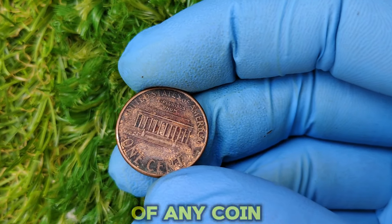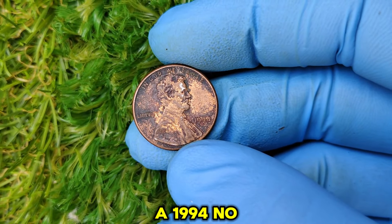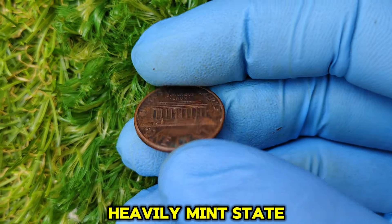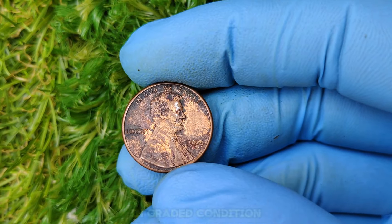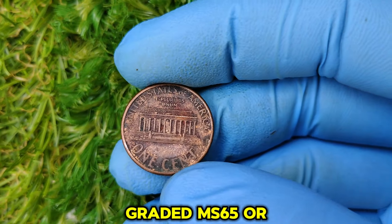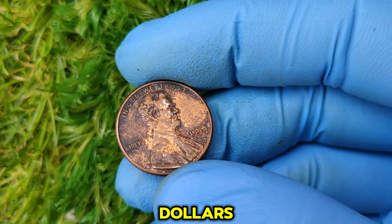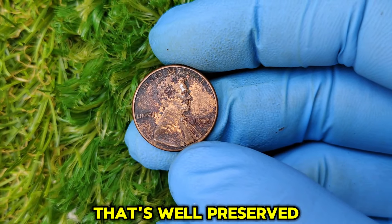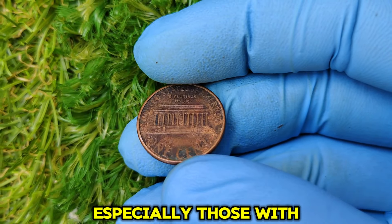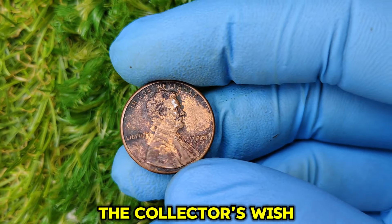The value of any coin is also heavily influenced by its condition. A 1994 no-mint mark penny that's been well-preserved is much more valuable than one that's been heavily circulated. Mint state coins graded MS65 or higher can command premiums in the market, with some examples fetching thousands of dollars. Pennies with little to no wear and tear, especially those with sharp details, original luster, and a clear error, are always at the top of the collector's wish list.